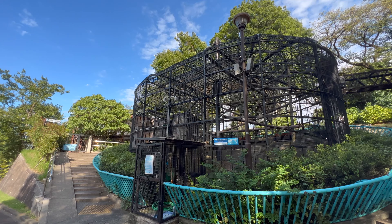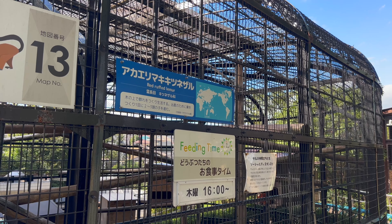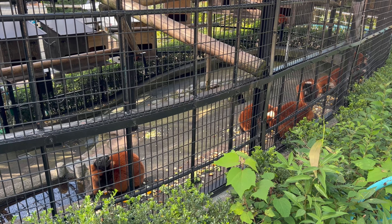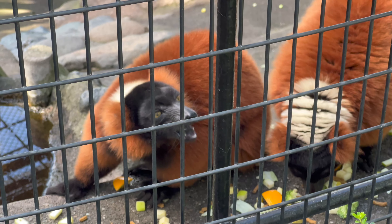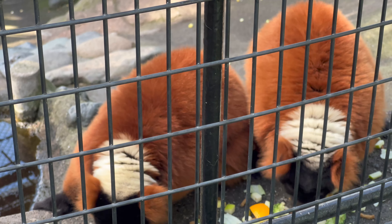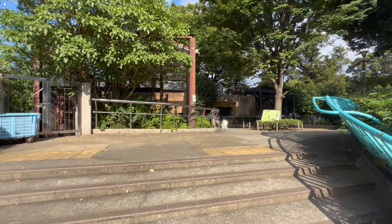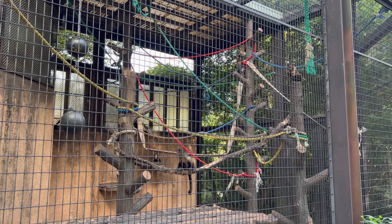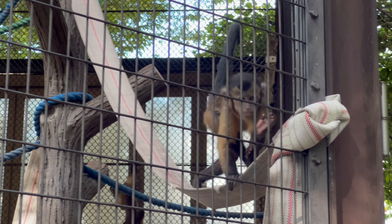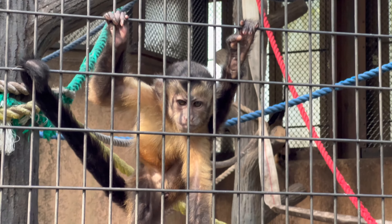Here's the lion and tiger area. Raja lives here — he was born in 2008 at another zoo called Zeresia. This is him when he was little, and this is Raja now. The gentle king.